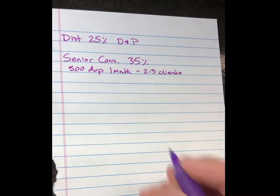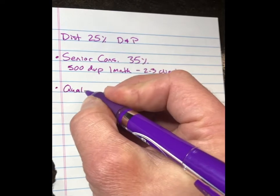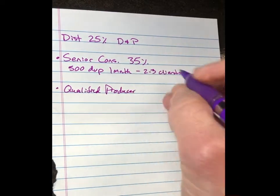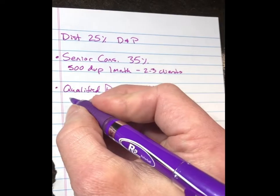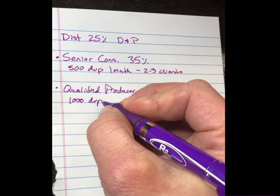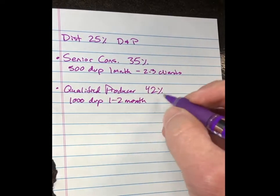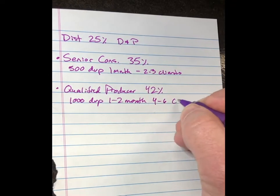Your next level is Qualified Producer. This is a 42% discount and profit, and it's 1,000 documented volume points. You have one to two months to achieve this. On average, this is around four to six clients.